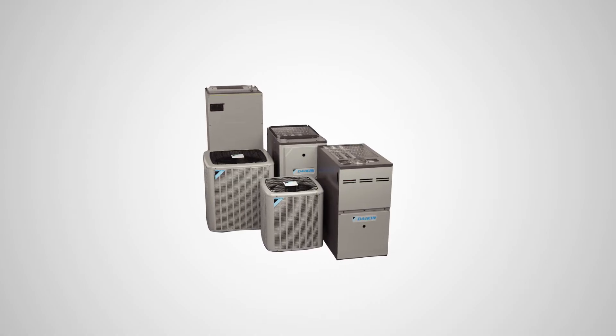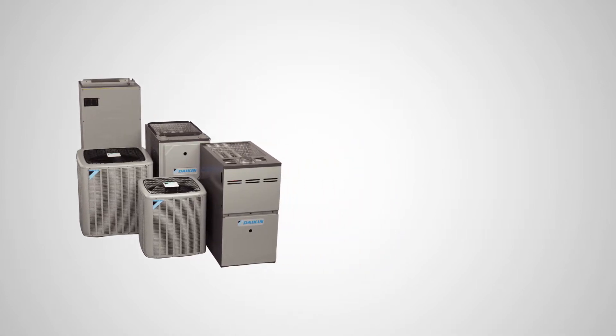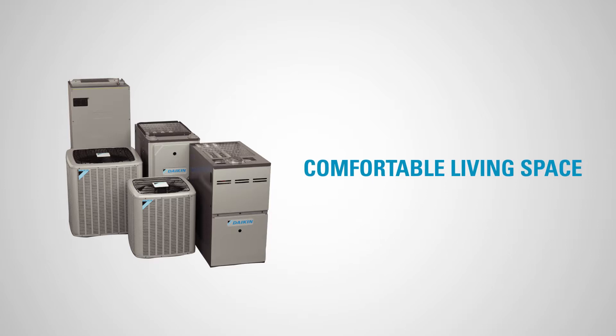High efficiency heat pumps like the ones manufactured by Daikin also help to dehumidify better than central air conditioners. This results in less energy usage and a more comfortable living space in those hot summer months.